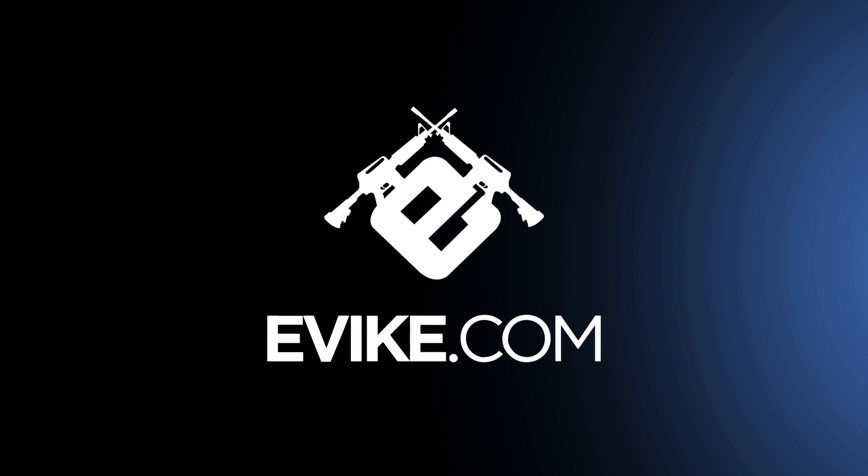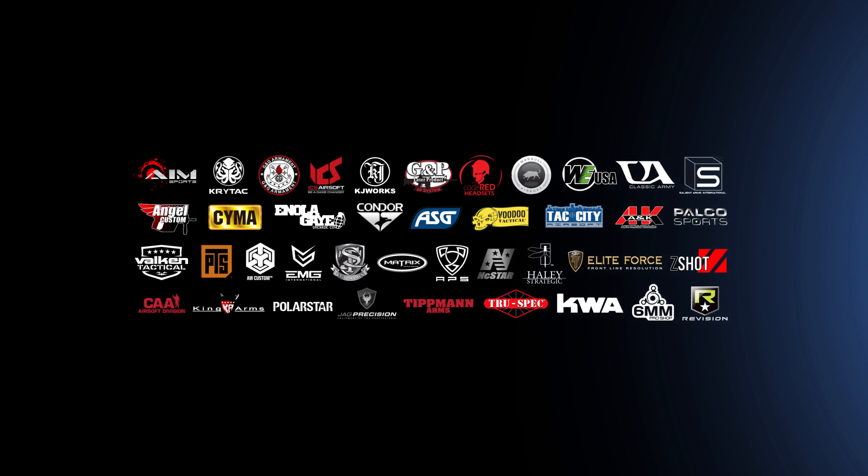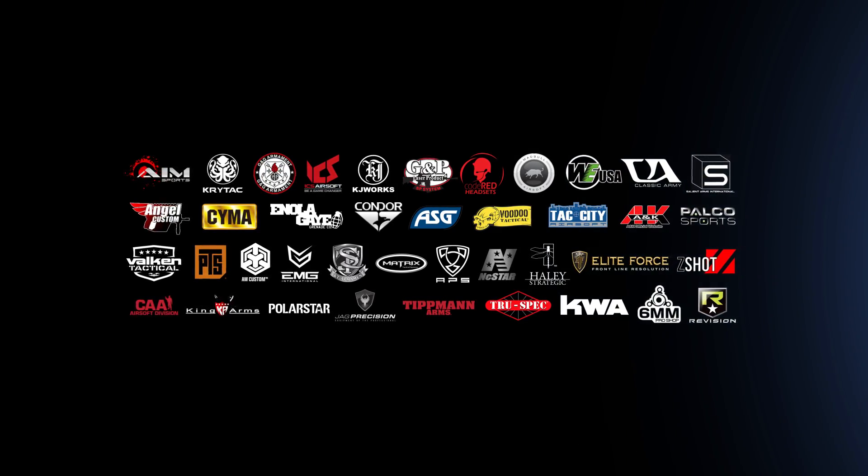Happy holidays and good luck with your holiday shopping. See you later. Want even more Airsoft content? Hit the subscribe button and click the bell notification icon. Follow us on Instagram and join our Facebook for epic weekly giveaways.